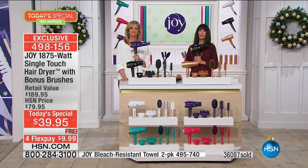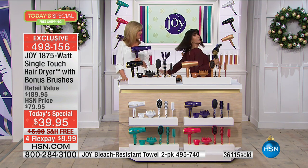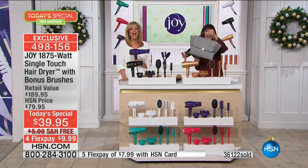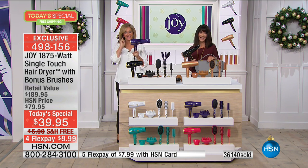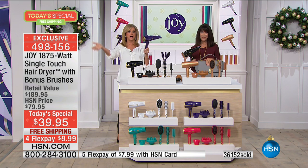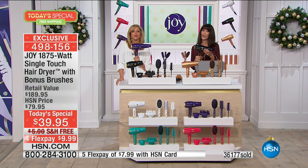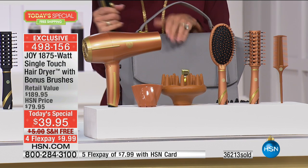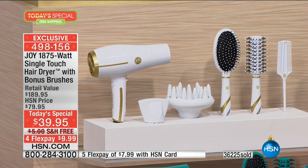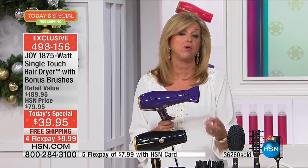So this is the induction technology that no other hair dryer has in the world - you just touch it, it goes on. You have all your buttons but you don't have to keep playing with them. If the phone rings, you put it down. The doorbell rings, you go get it - you don't have to be fiddling. The ion technology is so important - negative ions smooth, make your hair silky and soft, and seal the cuticles to protect your hair.